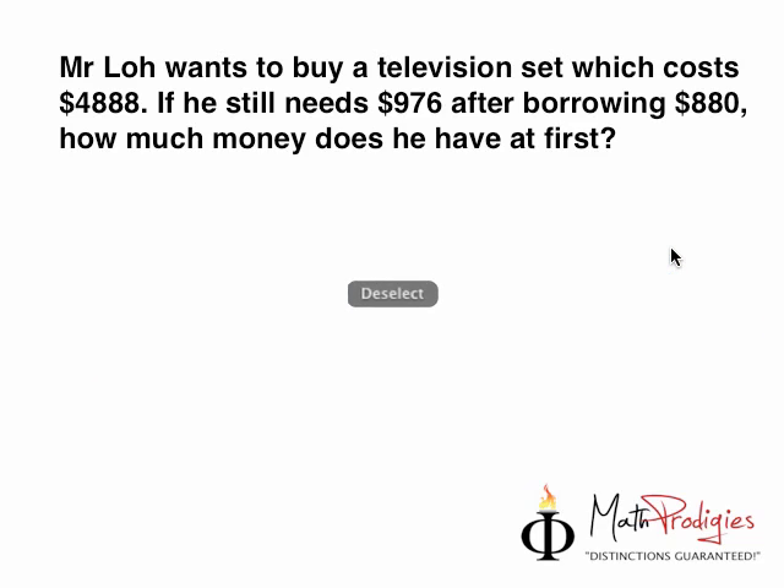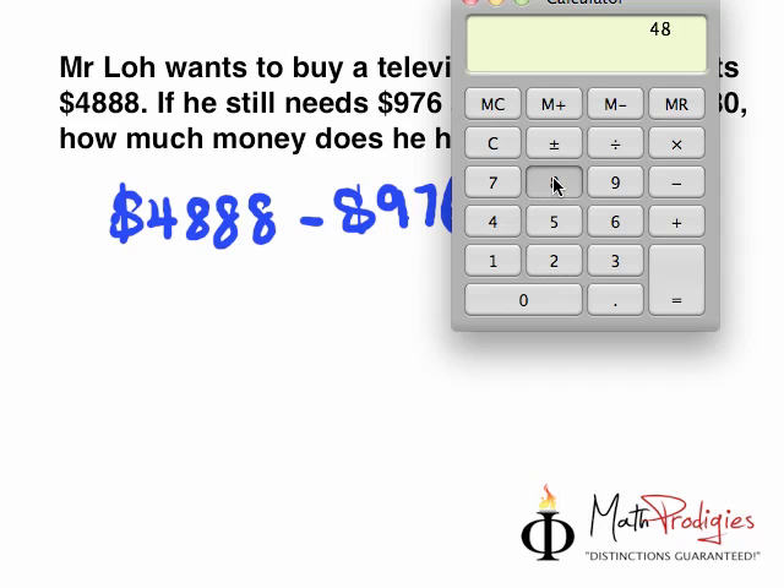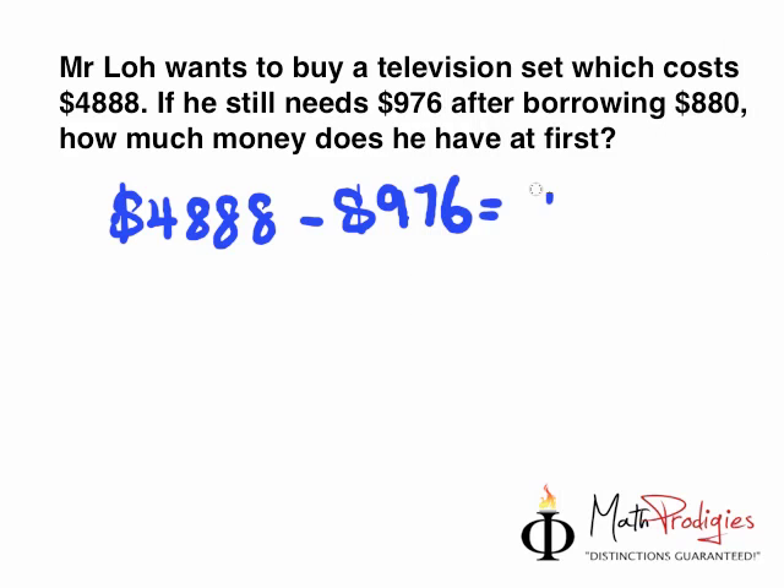What we must do is take $4,888, which is the cost of the TV, and minus the amount he still needs: $976. Using a calculator: $4,888 minus $976 equals $3,912. So he still needs $3,912 after borrowing $880.